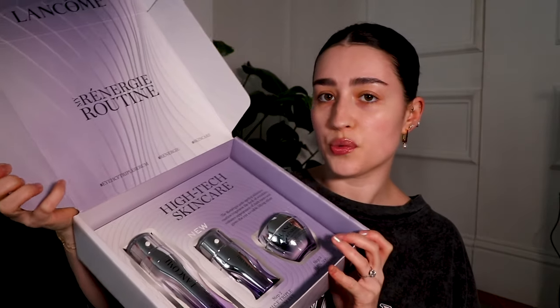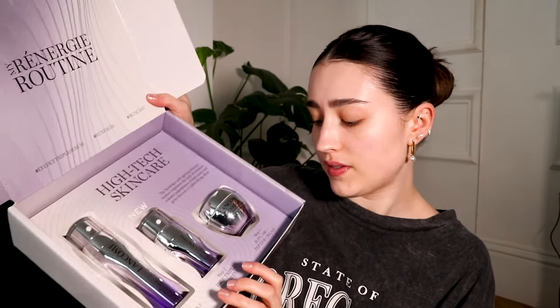I have a parcel from Lancôme — I've tried this range before. This is the My Génifique routine: you've got the serum, the eye cream, and the peptide cream. I really love the serum but I've never tried the other two, so I might give the serum away and keep the eye cream and peptide cream. My floor is an absolute tip at this point.